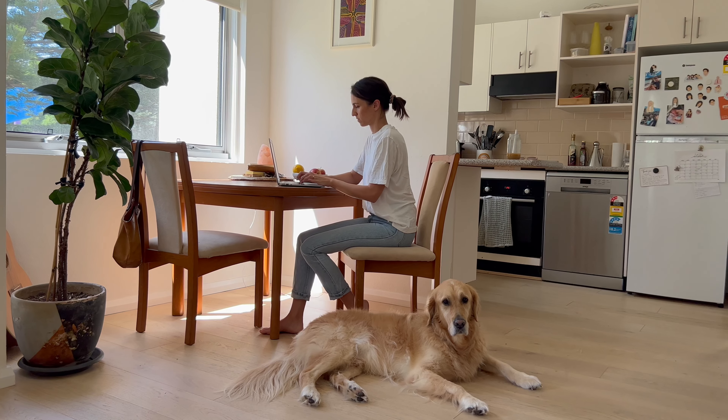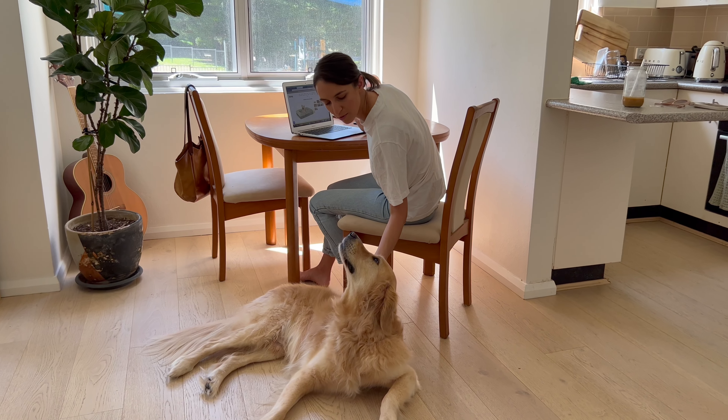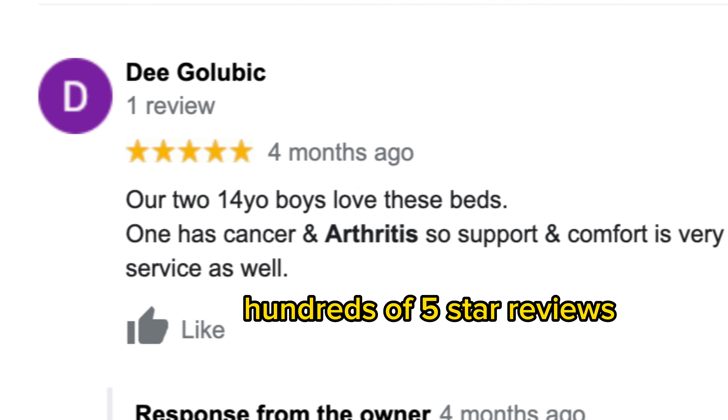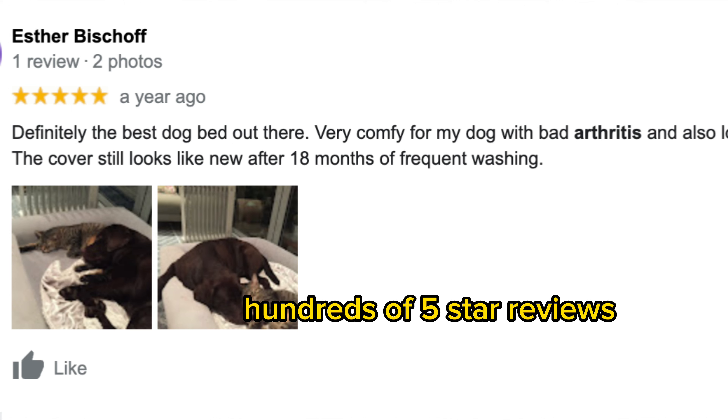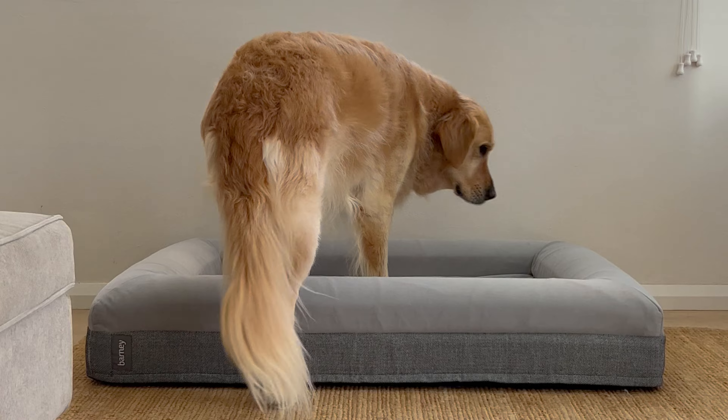I did a lot of research on the most supportive dog beds and I was so relieved to find the Barney bed. What convinced me was scrolling through the reviews and seeing that there were other people in the same boat as me with an elderly dog that finally found comfort and a good night's rest.